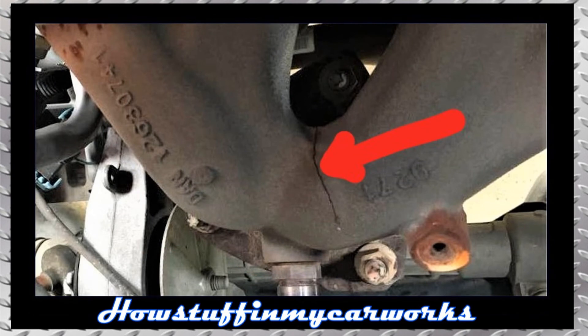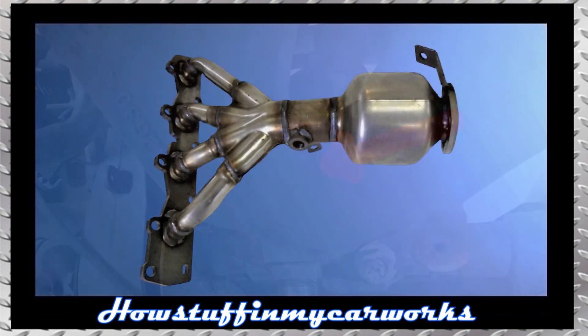Number 9. The exhaust manifold in some of these vehicles with 4-cylinder engine is prone to crack, causing the engine to sound very loud, similar to the sound of an old tractor. Replacing the cracked OEM cast iron manifold with a high quality stainless steel replacement, similar to the one shown on the screen, solves the problem.